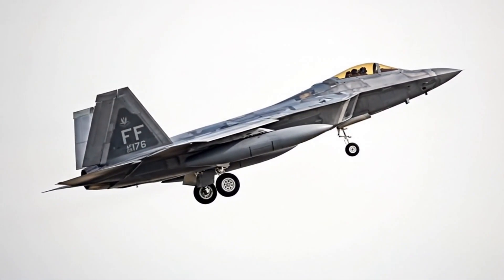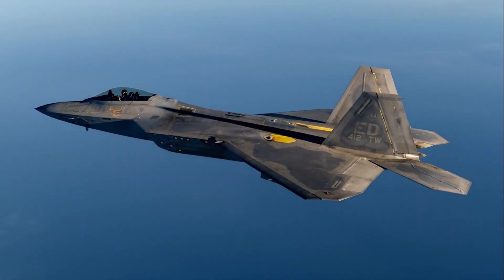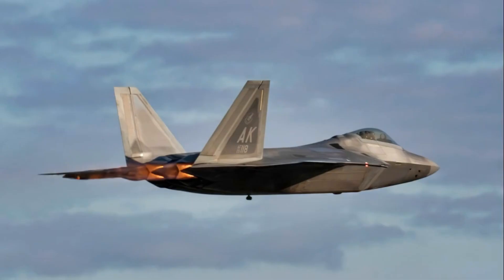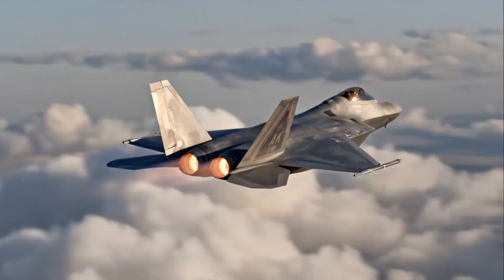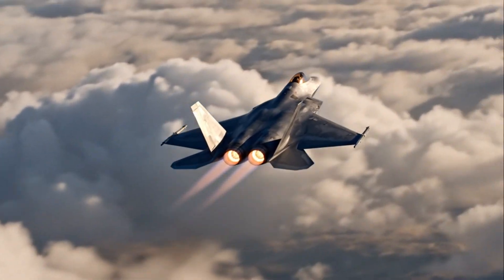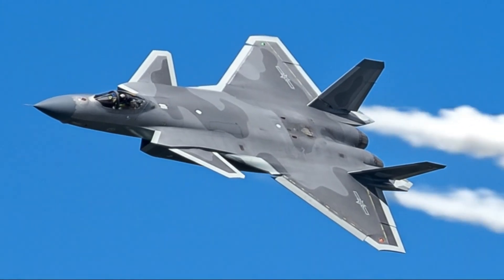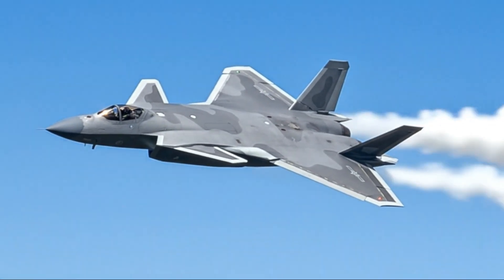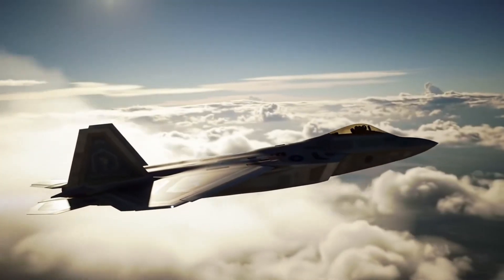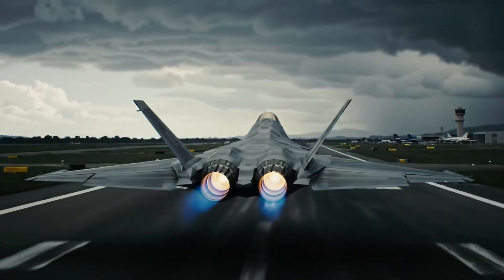In a realistic battle scenario, everything comes down to who sees whom first. In stealth-versus-stealth combat, radar capability and electronic warfare matter even more than speed or maneuverability. The F-22's sensor fusion and reaction time give it a strong advantage in taking the first shot. But the J-20's long-range missiles and high-altitude performance could allow it to engage from farther distances. If the engagement stays long range, the J-20 can compete — but if it transitions into a dogfight, the F-22 almost certainly wins.